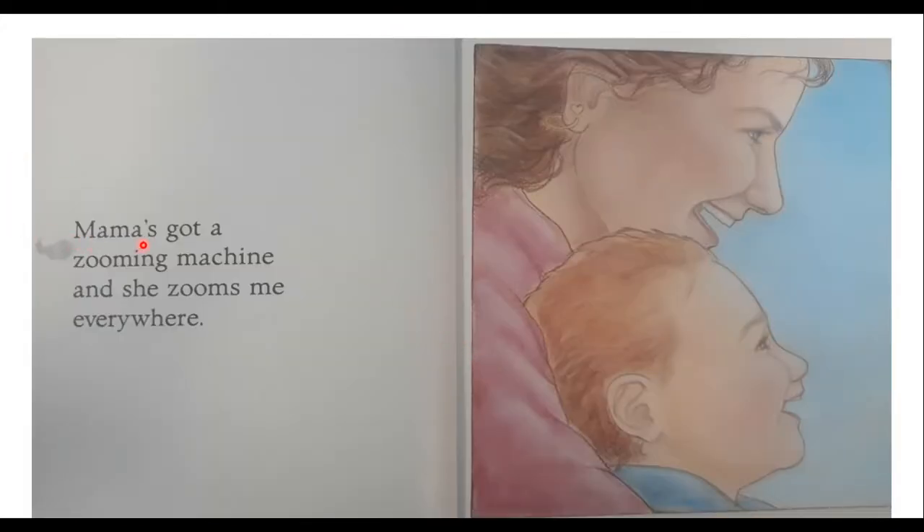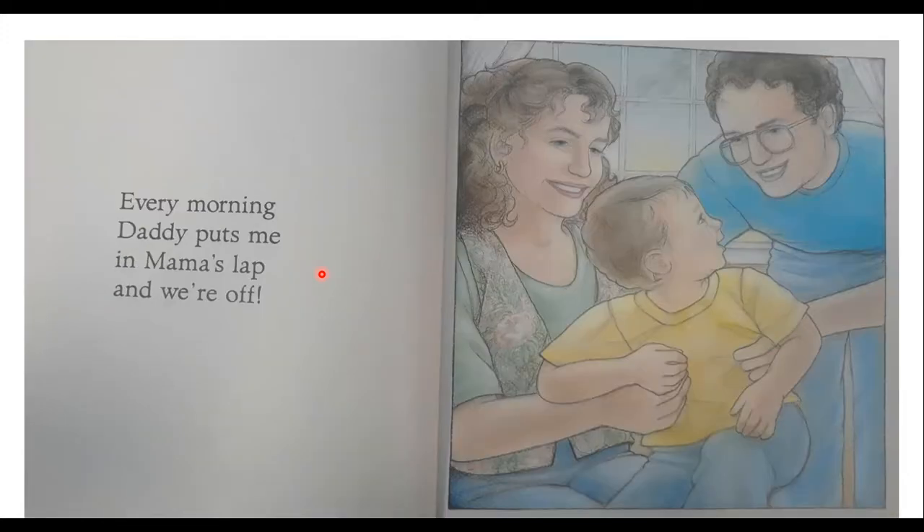It says, Mama's got a zooming machine, and she zooms me everywhere. Over here we have a mom and a little boy. I wonder what could this zooming machine be? Every morning, Daddy puts me in Mama's lap, and we're off. Here we have the mom, the dad, and the little boy, and Dad is putting him on Mama's lap.